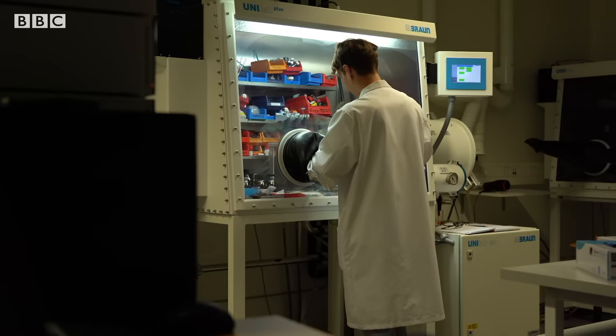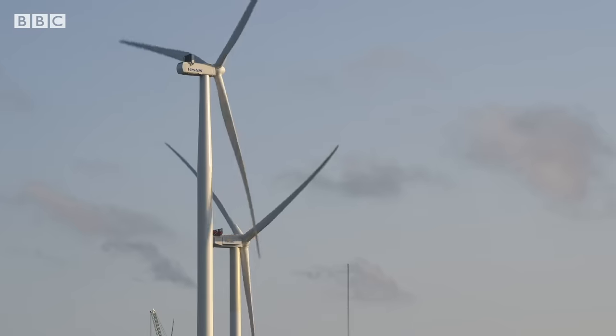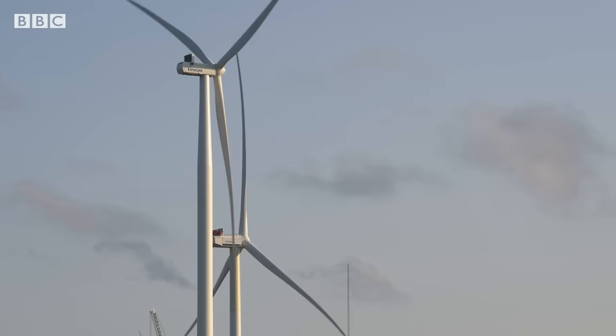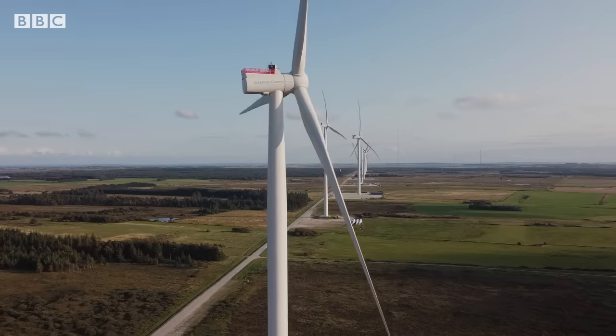This technology still needs to make the leap from a test tube to the real world. But with new solutions on the table, perhaps this growing waste problem could be headed off before it gets too big.